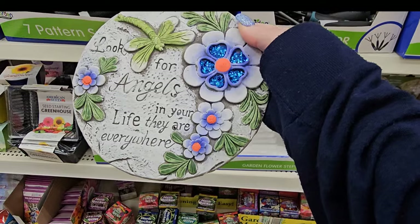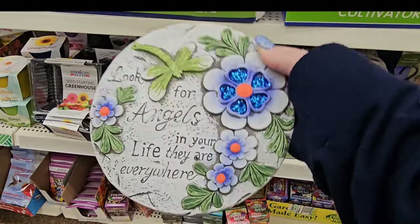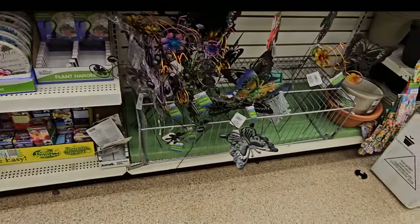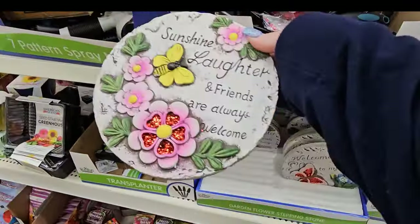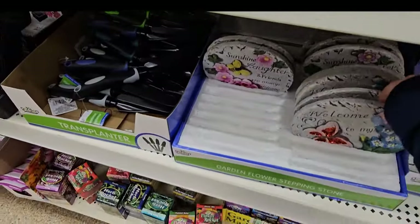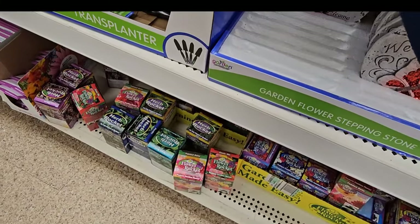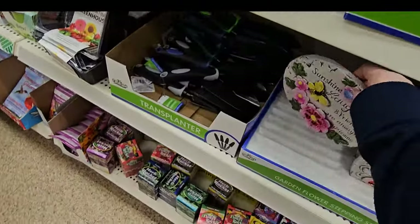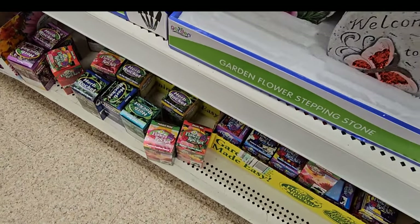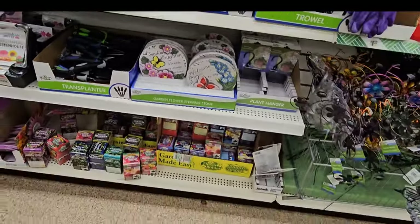I know we've seen these stepping stones before, but these look in really good shape if you like something that looks a little cleaner. It says, look for angels in your life, they're everywhere. And this one says sunshine, laughter, and friends are always welcome. These are $1.25. This is welcome to my garden. But those are a good find.